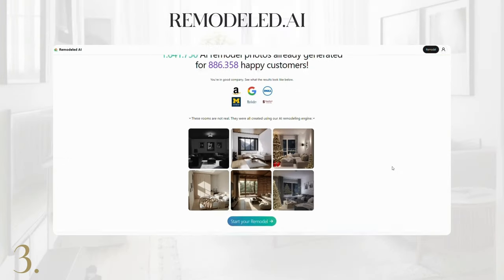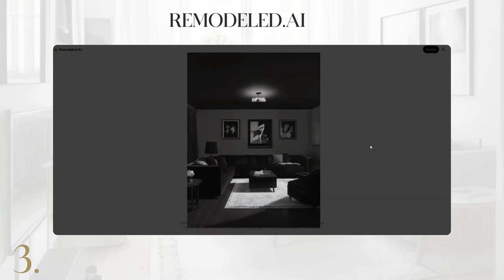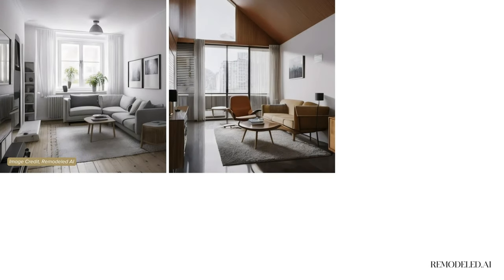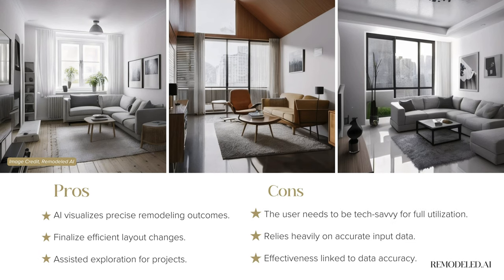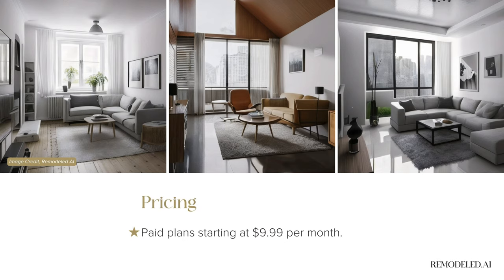Remodeled AI streamlines and enhances the home remodeling process using AI-driven simulations, providing precise visualizations and valuable guidance — it's perfect for homeowners and designers alike. We found that Remodeled AI requires users to be somewhat tech-savvy to fully utilize all its features, and the effectiveness of the AI suggestions heavily relies on the accuracy of the input data and measurements. Pricing starts at $9.99 per month, offering a free trial for those eager to explore.